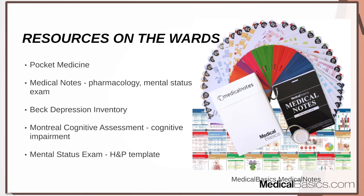Next are some resources you can use on the wards. Pocket Medicine is always recommended for a good baseline and framework. For psychiatry specifically, three things you definitely need: first, some type of depression index or depression test. One I always used was the Beck Depression Inventory, the BDI, to really assess whether or not someone has depression.